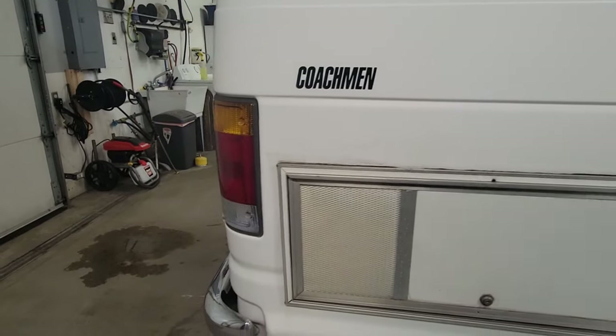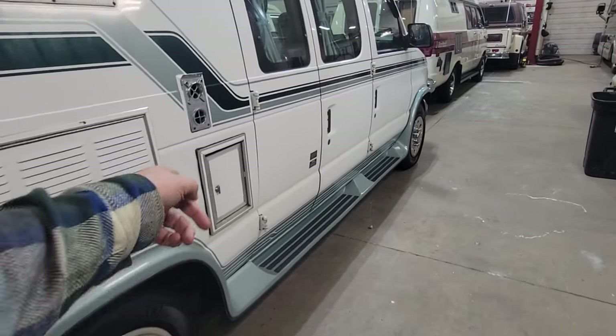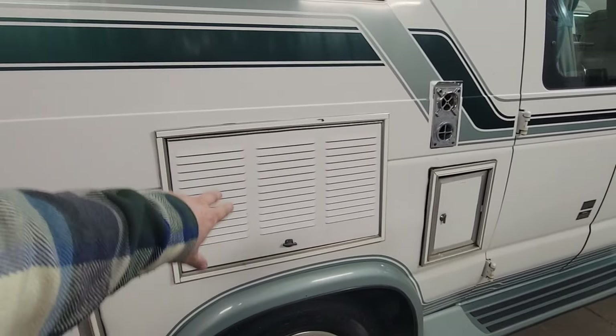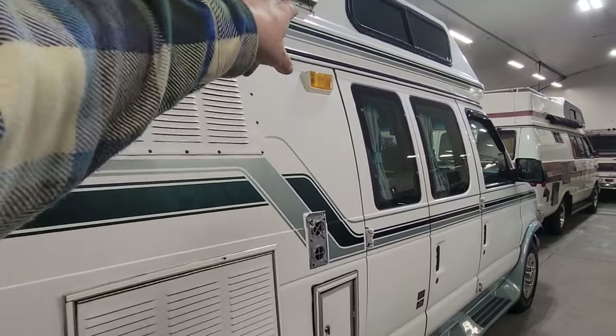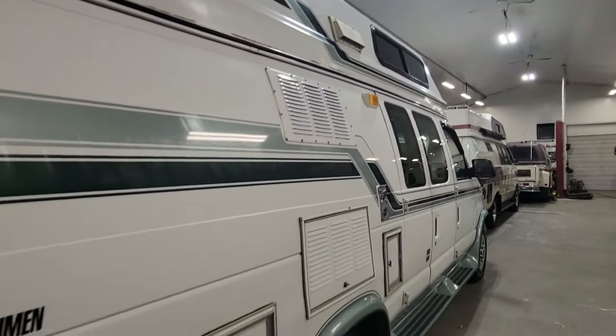This is a large trunk area for storage there. That's the battery compartment there. Back of the refrigerator for servicing there — vent for the refrigerator. And then the vent for the furnace. Porch light. Vent above the stove.